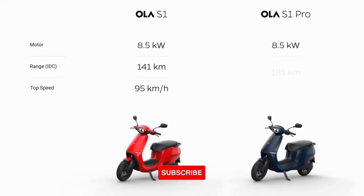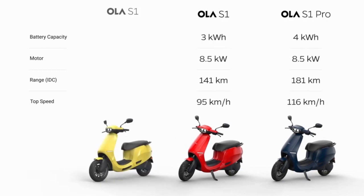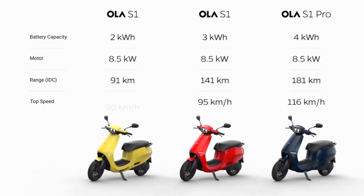Also, while this new entry-level S1 has the same 8.5kW motor as other variants, its top speed is the lowest at 90 kph. On account of a smaller 2kWh battery, the S1 is priced at RS99,999.